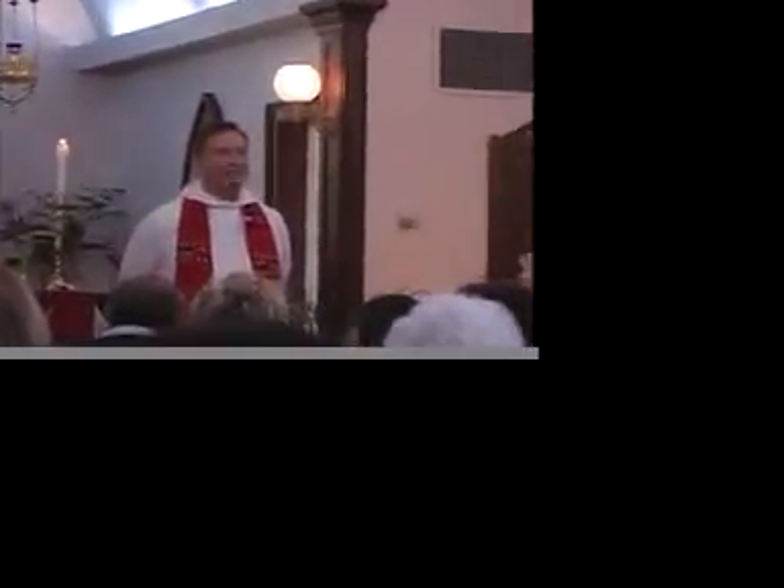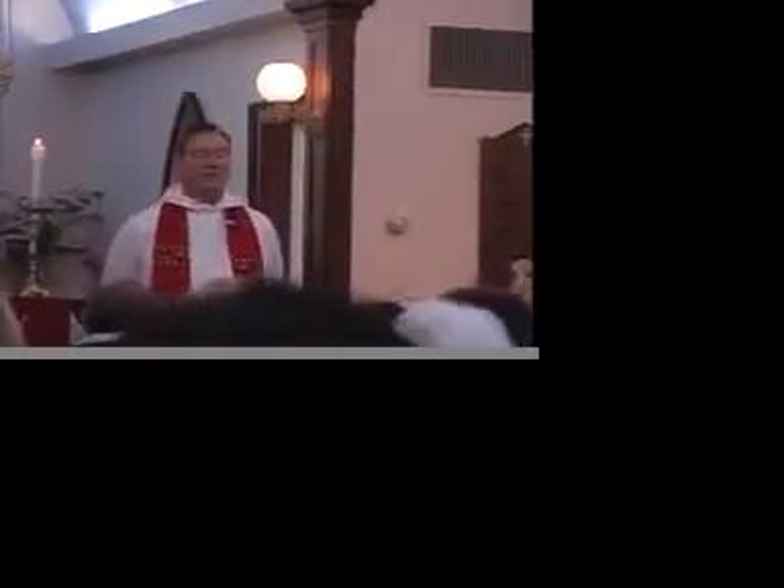I'd also like to have Joanne come forward this morning. She's going to make a small speech about wanting to get to church.